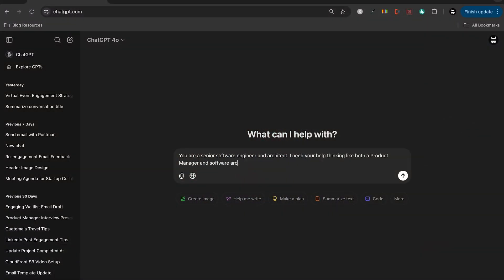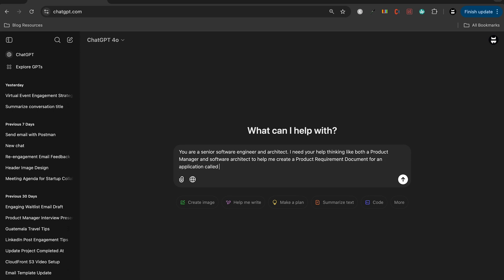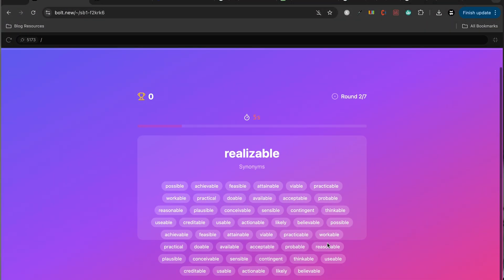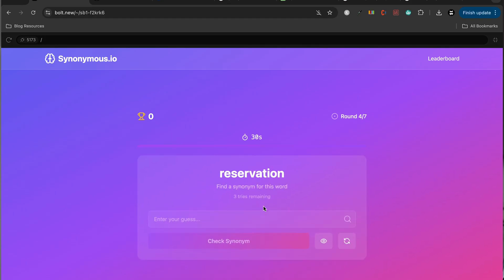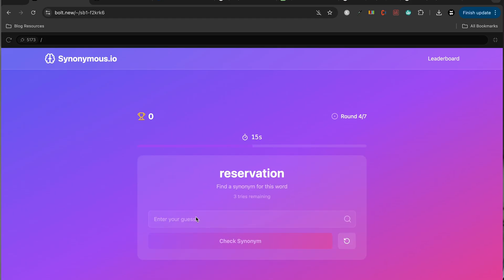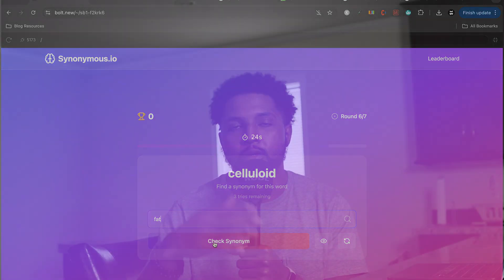I used ChatGPT to create a product requirement document for the game I was trying to build. I wanted to try this word synonym game I had in my mind for a while — basically a user gets shown a random word, there's a little input field, and you have to type in a word that means the same thing. The point is to exercise your vocabulary, try to learn new words. You'd have a timer, a certain number of guesses, and easy, medium, and hard modes.